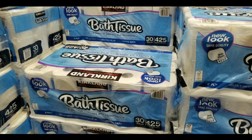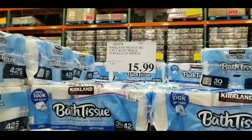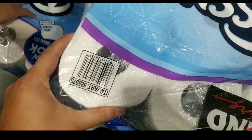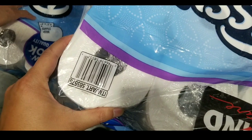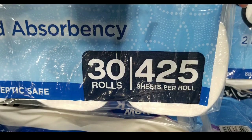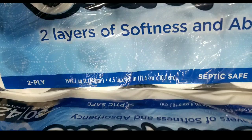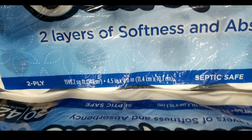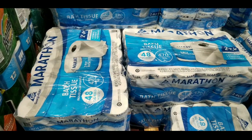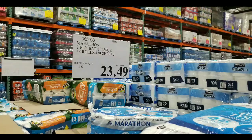Now the Kirkland one is a little interesting — it only costs $16, which is their everyday value price. But the good thing is when you squeeze it, this thing is thick. It's about 425 sheets per roll for 30 rolls, so you basically have almost double the amount of sheet length compared to the Charmins. It's still two-ply.